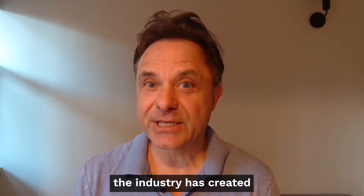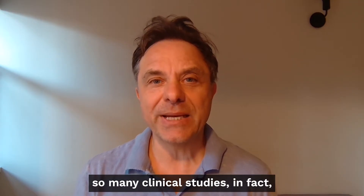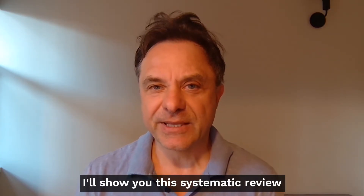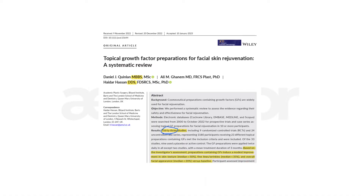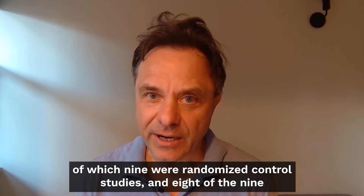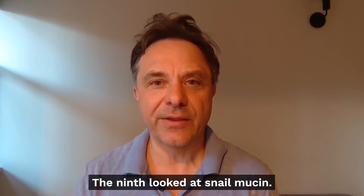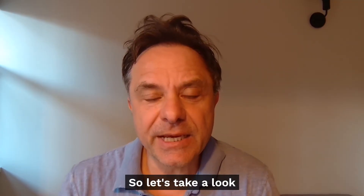Well, the industry has created a lot of clinical studies - so many, in fact, that recently there was a systematic review. This systematic review assessed growth factors and found 33 studies, of which nine were randomized control studies. Eight of the nine looked at some type of growth factor formulation; the ninth looked at snail mucin, which we're not going to review. So let's take a look at these eight.